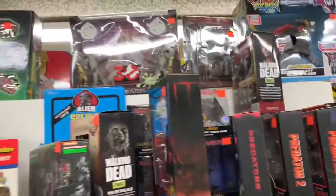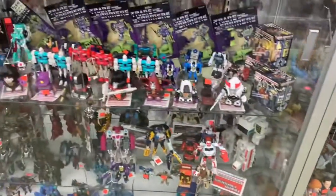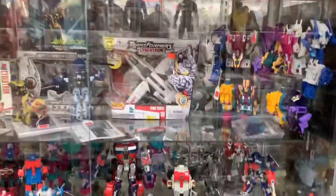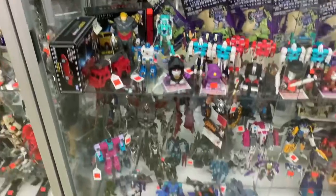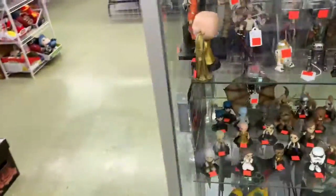Predator 1, 2. Ghostbusters. Pop Heads. Star Trek — a whole lot of Star Trek figurines right there. In the back they got the Transformers Masterpiece — a whole lot of them right there. More Predator — look at that Predator 2, that's pretty cool. Couldn't capture all of it, but it was pretty cool in there.